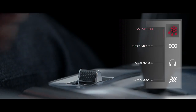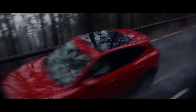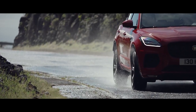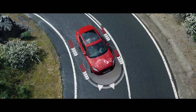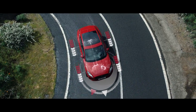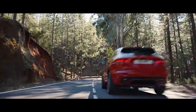Winter mode is ideal for wet or icy conditions, enhancing the E-Pace's stability in low grip situations. In these conditions, Jaguar's intelligent all-wheel drive system continuously and automatically switches torque between front and rear axles, providing traction where it's needed so the E-Pace always feels stable and sure-footed.